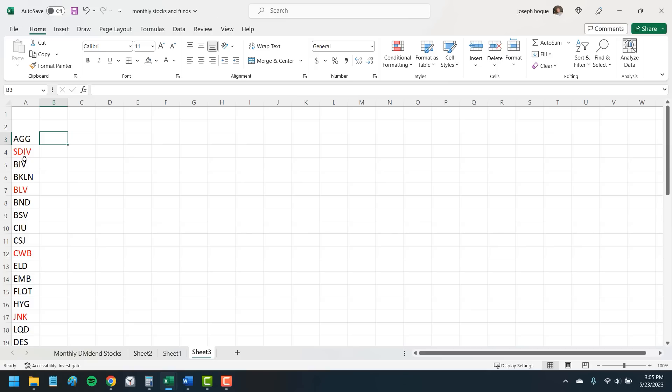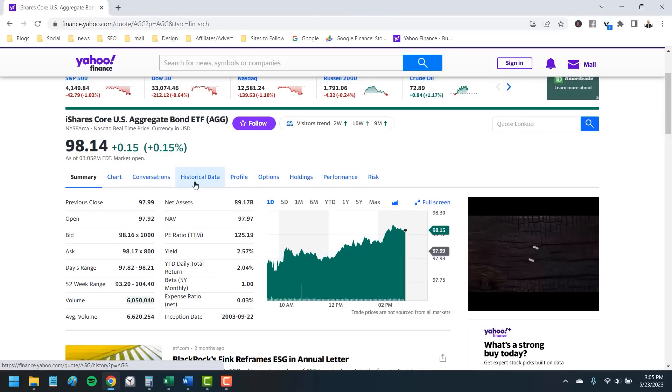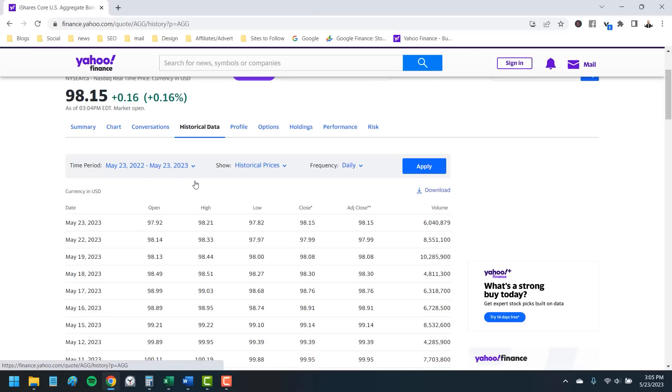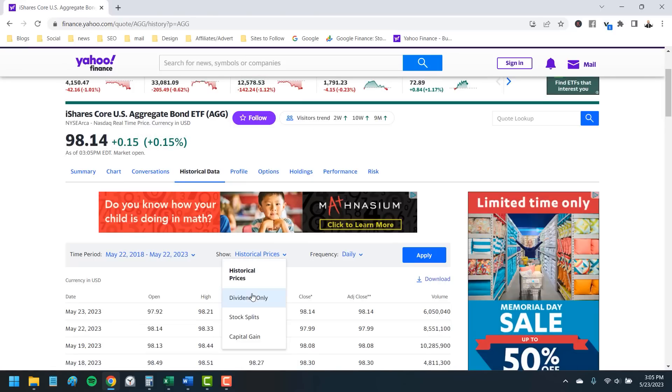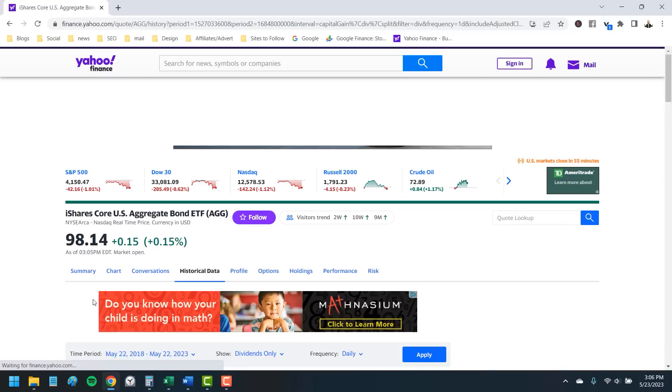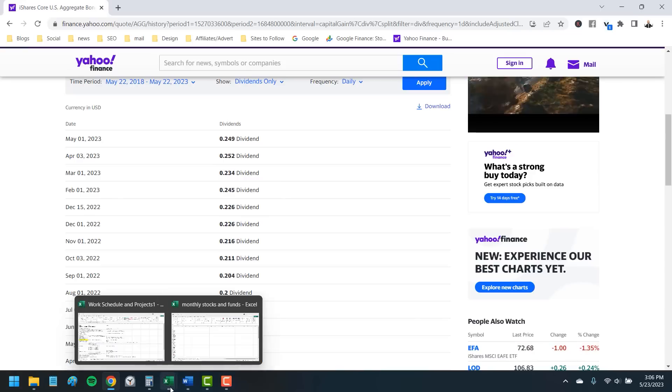Just as important as listing out these dividend ETFs is how you set this up yourself. This is largely going to work the same as we did in last week's video with the monthly dividend stocks. You start a spreadsheet and then go to the dividend history on Yahoo under historical data. We'll change that time period and then show dividends only to see all the ex-dividend dates for the fund. For example, with the iShares Core Aggregate Bond ETF — that's the AGG — it typically goes ex-dividend in the first week of each month on the first few days.